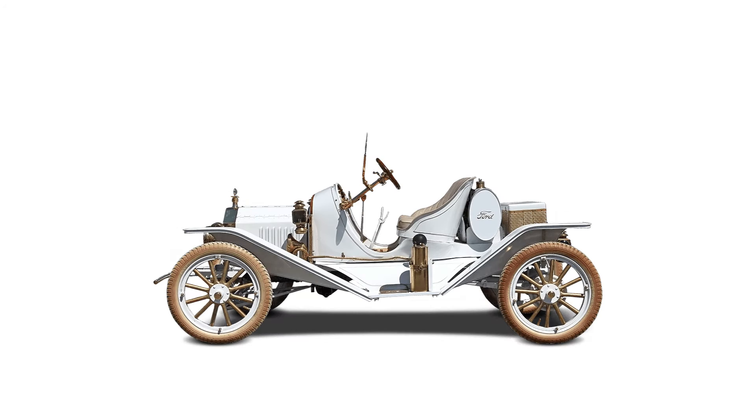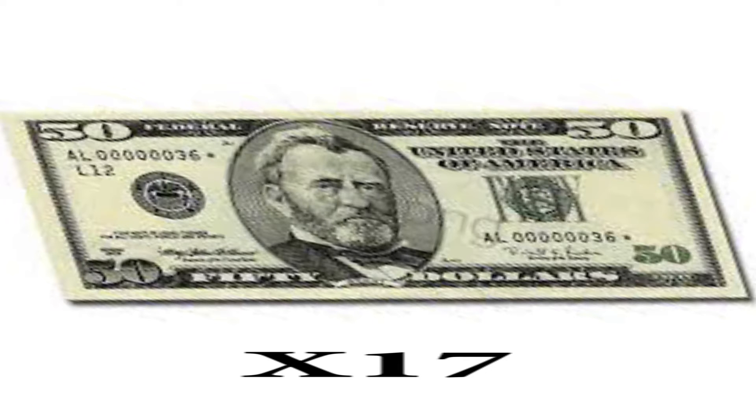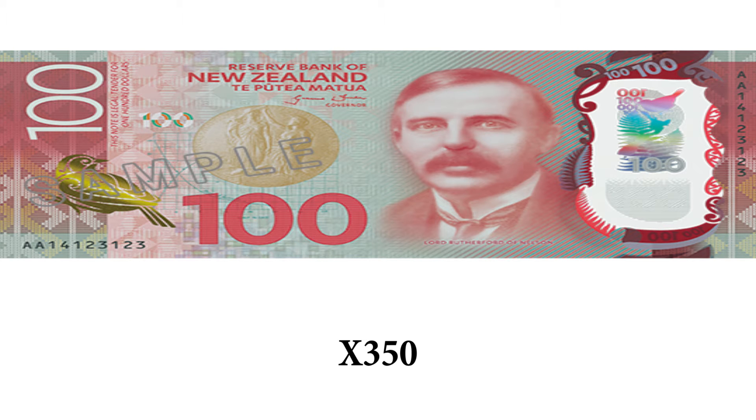We're now in 1908 and Henry Ford and his motor company has released the T-Model Ford and it's affordable. It was 850 USD back in 1908, which is now 35,000 NZD, which is still affordable for a car.